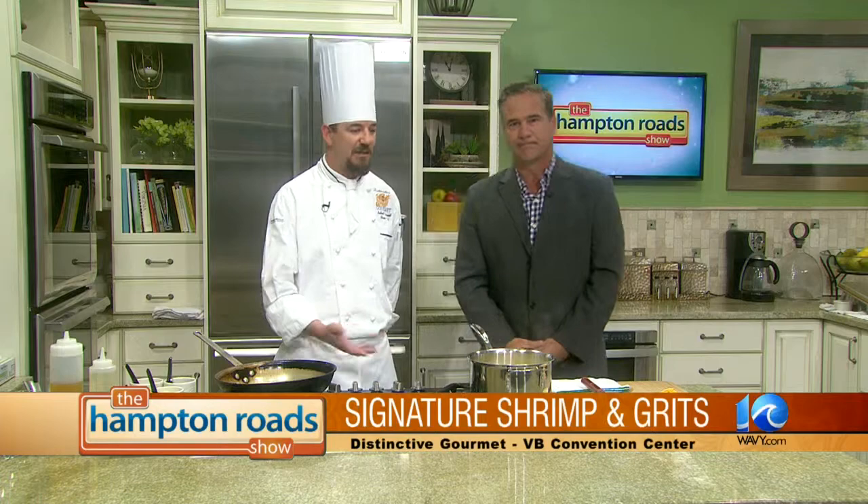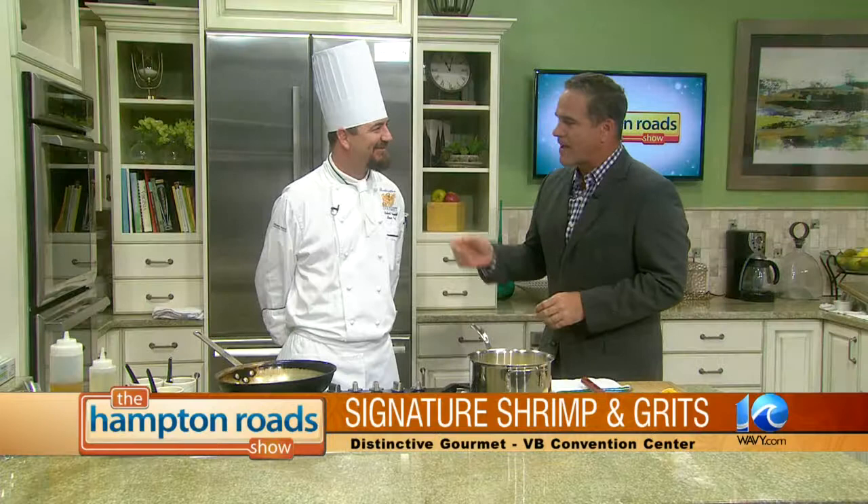I'm doing a little bit of shrimp and grits. This is our signature recipe. My executive chef Paul Benson and myself sat down — it took us a little while, but people seem to love it. They come back for it. So hopefully everybody here will enjoy it. Robert, you do so much more, and we'll talk about that in just a few minutes. Stick around — Robert's going to get cooking in just a moment.